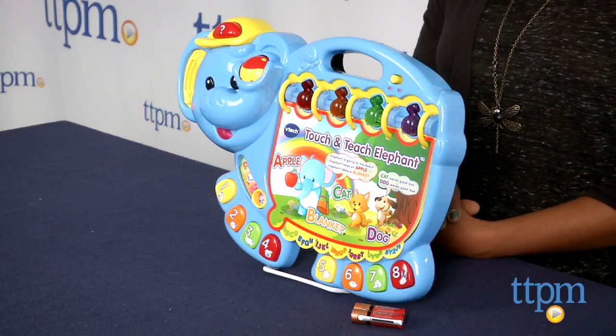This is for ages 12-36 months and made by VTech. For more information including where to buy and how much this costs, come find us at TTPM and make sure to subscribe to our YouTube channel for the latest in toys.